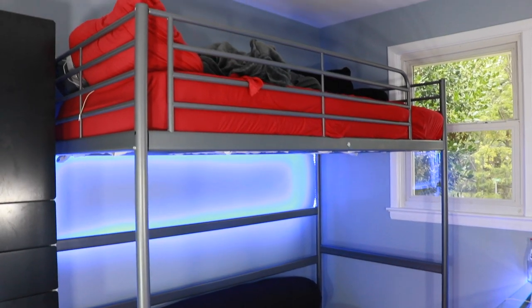Hey guys, welcome back to another video. So today I am doing a video about my loft. Here's my loft.